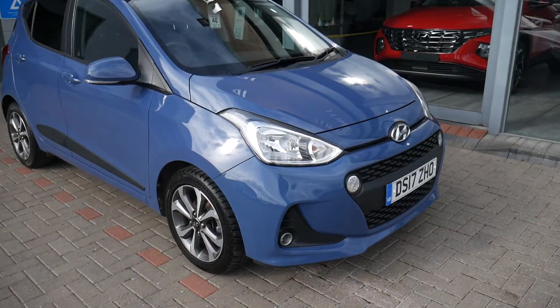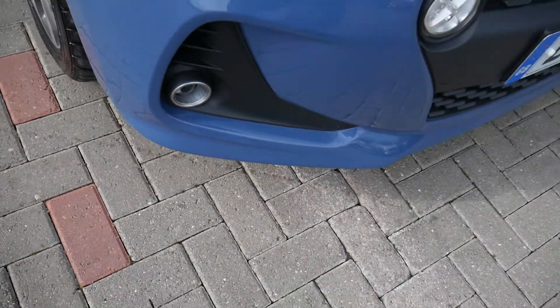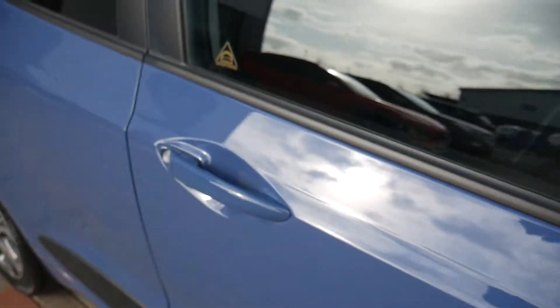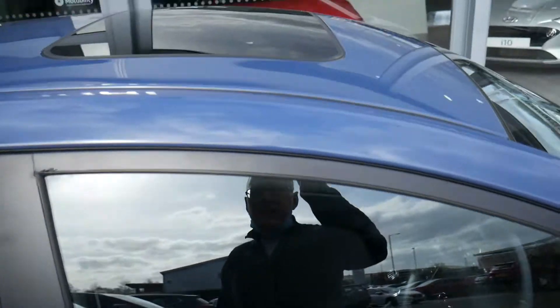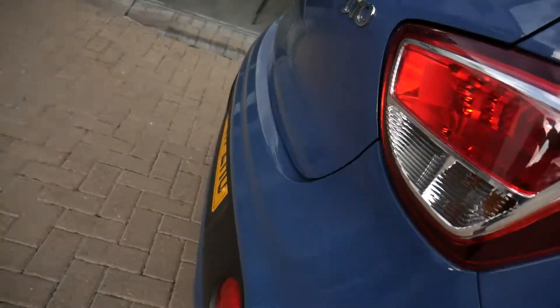It comes very well equipped. You've got your LED daytime running lights, static cornering lights, and halo wheels. Got your body-coloured mirrors with indicators in them and body-coloured door handles. There's a protection strip down both sides, the electric sunroof, privacy glass in the rear, and around the back you've got rear parking sensors.